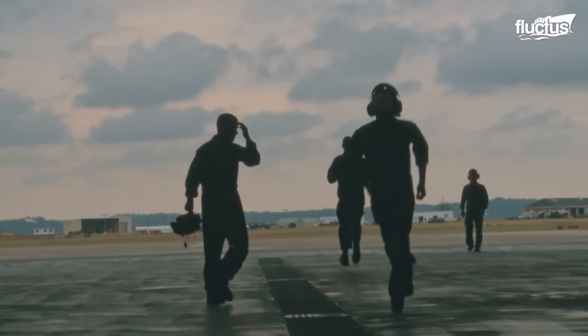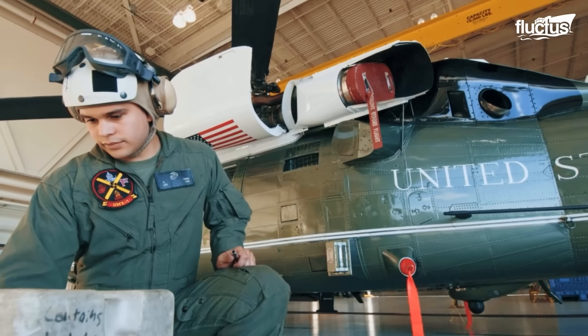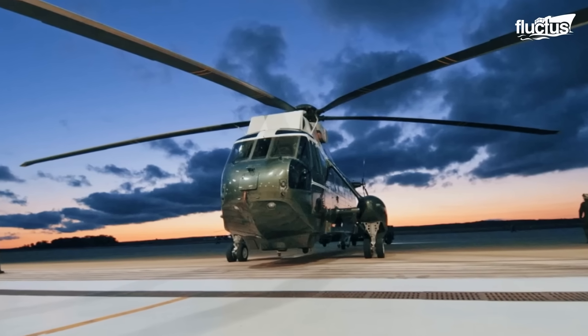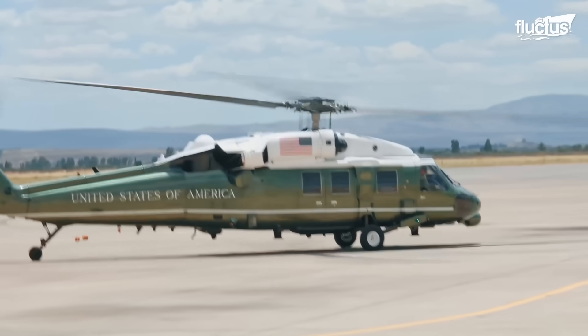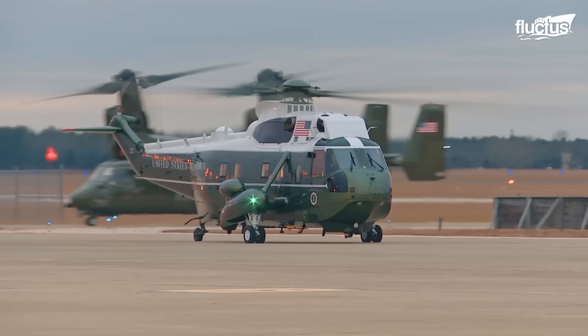In addition to flying the President, HMX-1 plays a vital role in training the next generation of Marine Corps pilots, crew chiefs, and support personnel. These individuals undergo intensive instruction and simulation-based training to prepare them for the demanding responsibilities of supporting White House-level operations.